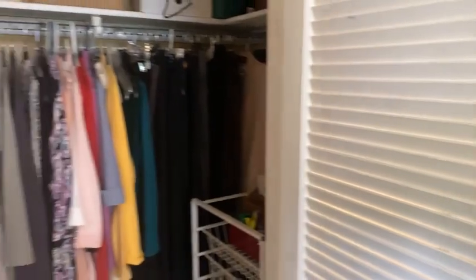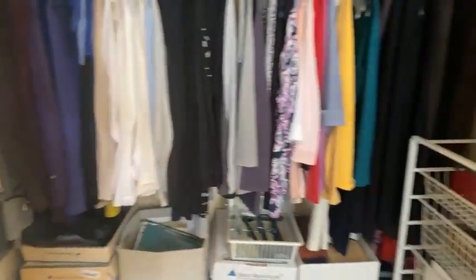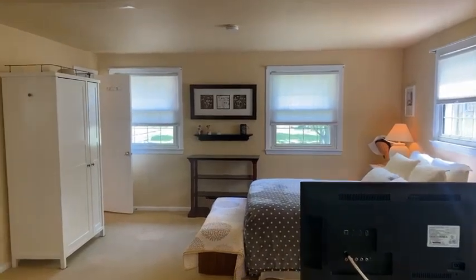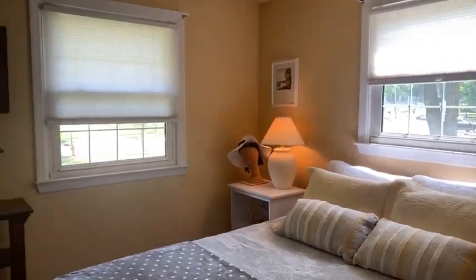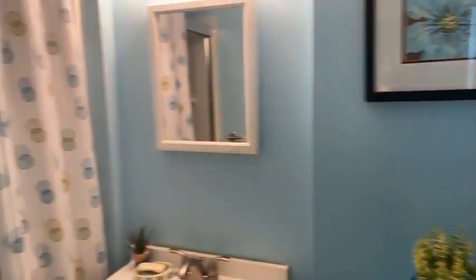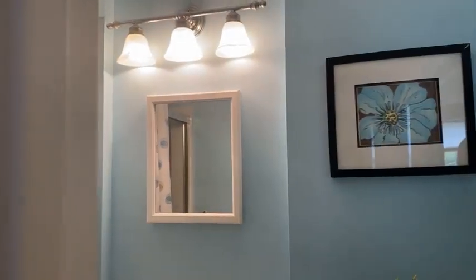This primary bedroom also has a huge closet — by combining the two bedrooms they were able to create a really large closet. The primary bedroom has its own bathroom with a standing shower, sink, and toilet. There is currently carpeting in the room, but there are hardwood floors underneath if you choose to expose them.